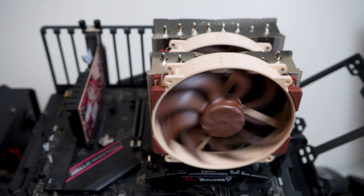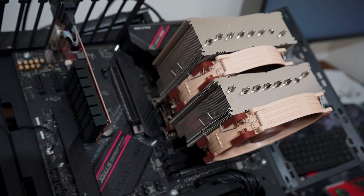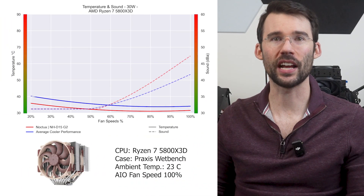First up is the Noctua NH-D15, considered the king of air coolers and what most people benchmark other coolers to. Noctua is known for excellent customer service and pays attention not only to the noise level of the cooler but the tone as well, which can make a difference if you want a cooler you never notice. However, this cooler is one of the larger options and comes at a premium price, so make sure it fits your build and budget. It uses two 150mm fans on a dual heatsink setup.